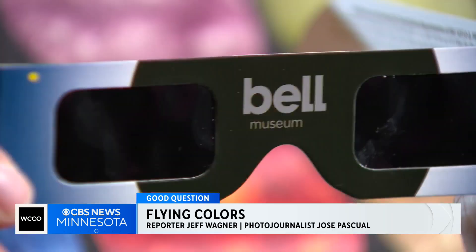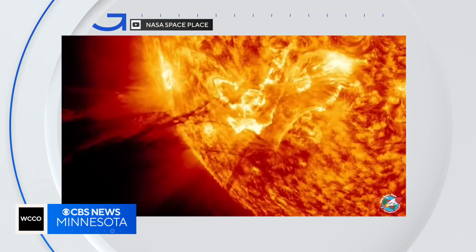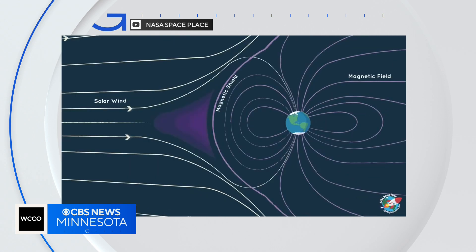Sally Brummel is the planetarium manager at the Bell Museum. What causes the aurora borealis? The aurora is caused by the interaction of energetic particles that have erupted from the sun and collided with molecules in the Earth's atmosphere. Those energetic particles from the sun, known as electrons, first hit the Earth's magnetic field, then dive toward the poles in our atmosphere.